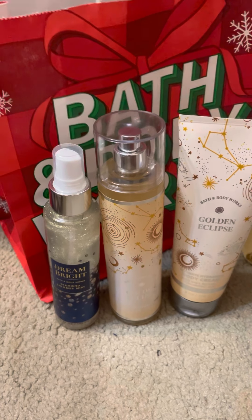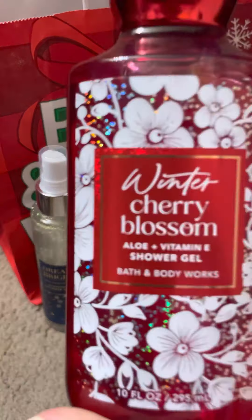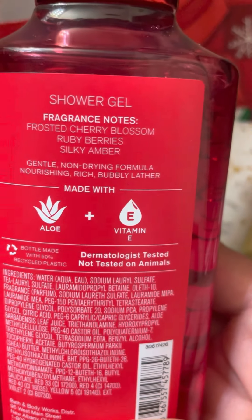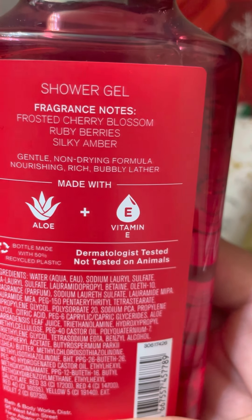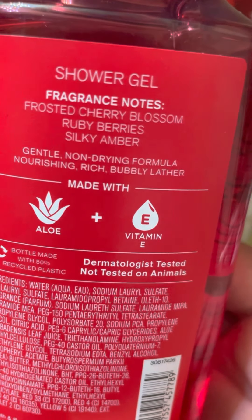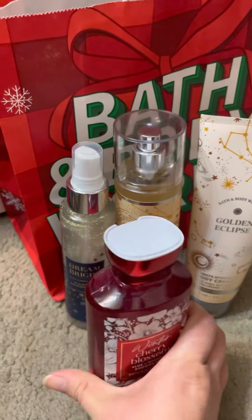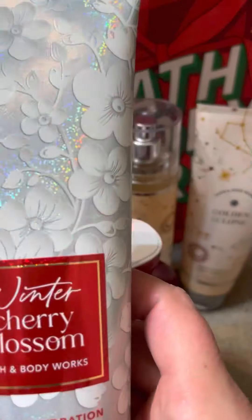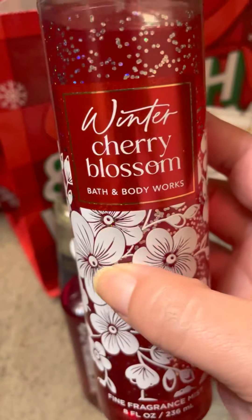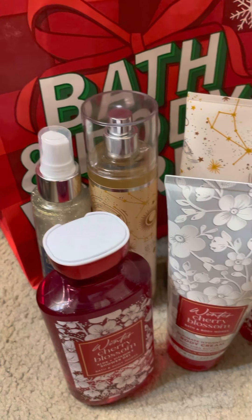I also grabbed some items from the new collection in Winter Cherry Blossom. The scent notes are frosted cherry blossom, ruby berries, and silky amber. Without even using it yet, the shower gel smelled different than the body cream. I also got the fine fragrance mist, so we shall see how that does.